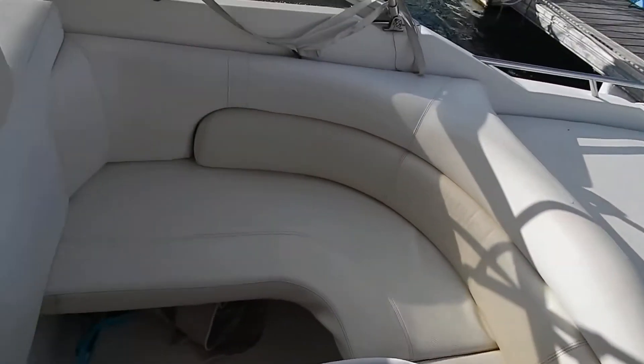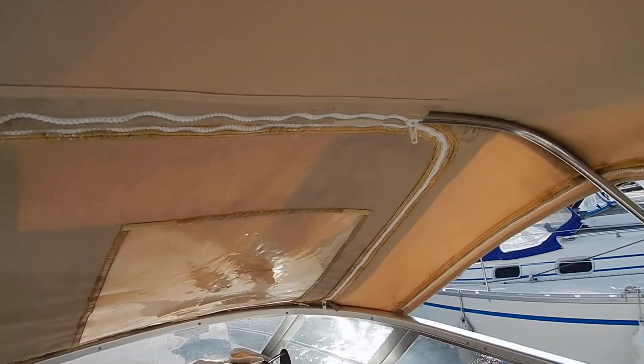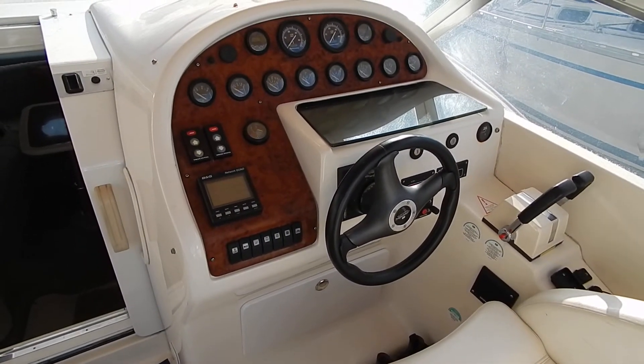Just spin around — it's a nice comfortable cockpit, well protected by this all-over cockpit canopy. GPS.